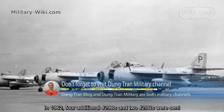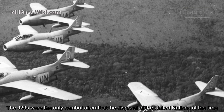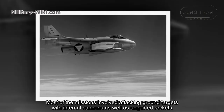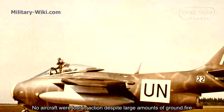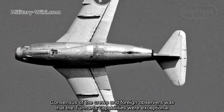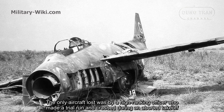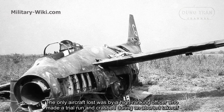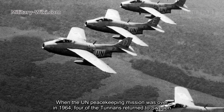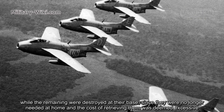In 1962, four additional J-29Bs and two J-29s were sent. The J-29s were the only combat aircraft at the disposal of the United Nations at the time. Most missions involved attacking ground targets with internal cannons as well as unguided rockets. No aircraft were lost in action despite large amounts of ground fire. The consensus of the crews and foreign observers was that the Tunnan's capabilities were exceptional. The only aircraft lost was when a high-ranking officer made a botched run and crashed during an aborted takeoff. When the UN peacekeeping mission ended in 1964, four of the Tunnans returned to Sweden, while the remaining were destroyed at their base since they were no longer needed at home and the cost of recovering them was deemed excessive.